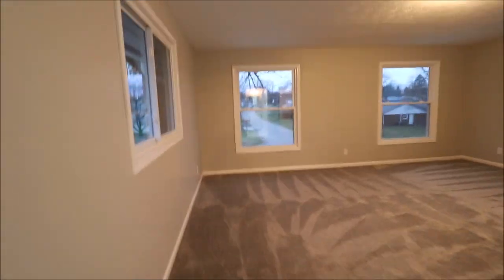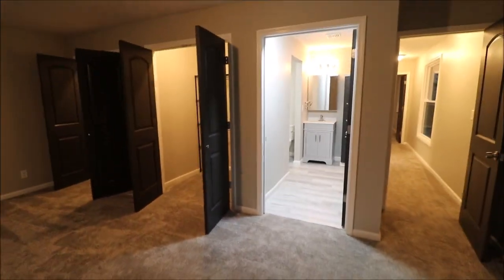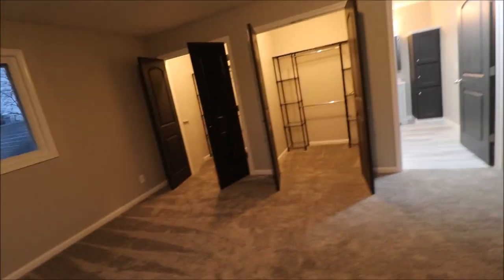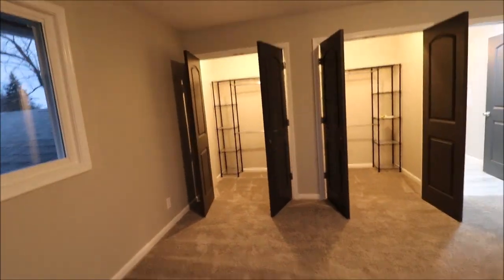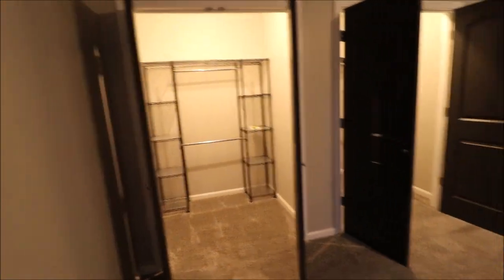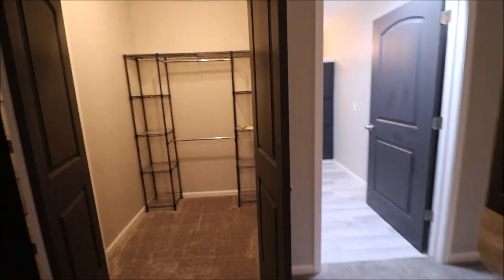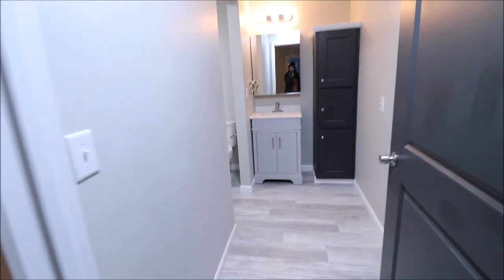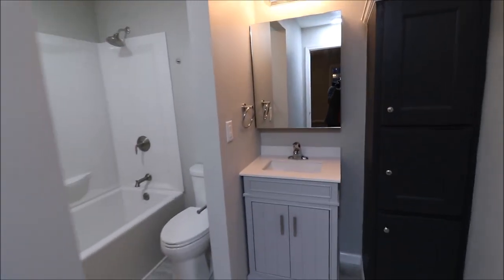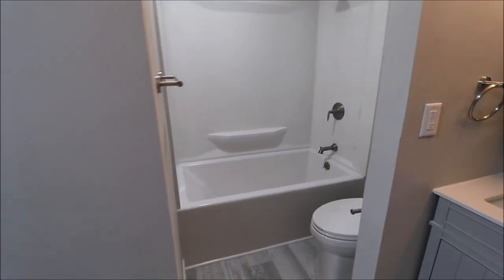Into the second bedroom upstairs, this is the fifth bedroom of the house and the third ensuite, so this one also has its own bathroom. It has two extended closets and double doors, brand new carpet, and brand new flooring in the bathroom. There is some extra storage, a brand new vanity, shower, and toilet.